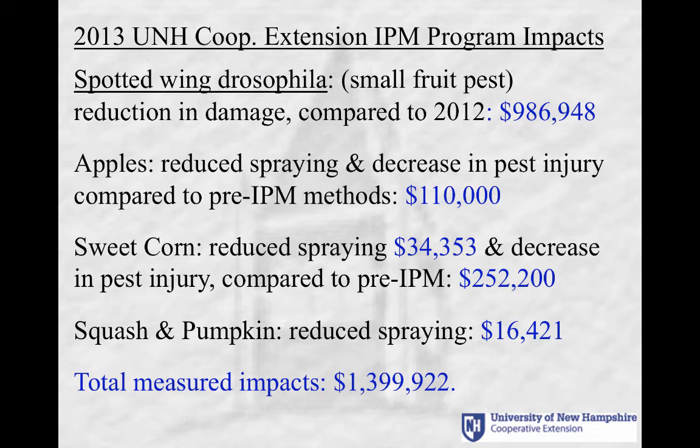I'm going to look at 2013 because that's the most recent year for which we have completely compiled results. We helped growers that year in New Hampshire reduce their losses to spotted wing drosophila by $987,000 compared to the damage in 2012. In apples in 2013, growers reduced spraying and at the same time reduced their pest injury, so they had higher quality fruit compared with IPM levels, worth $110,000.